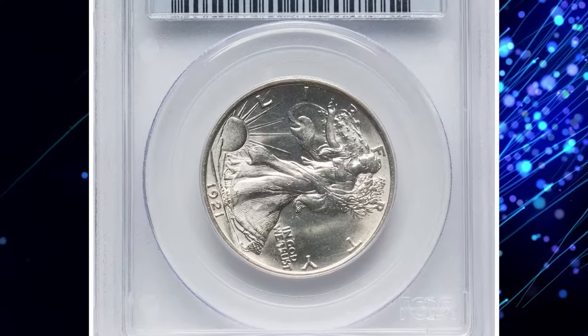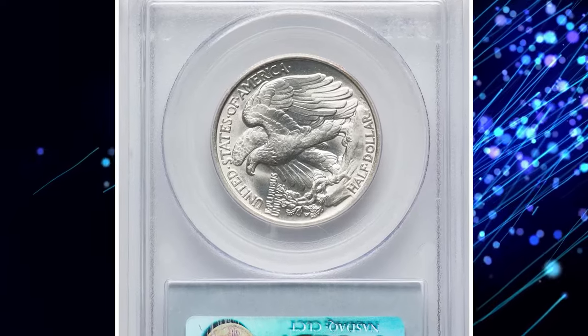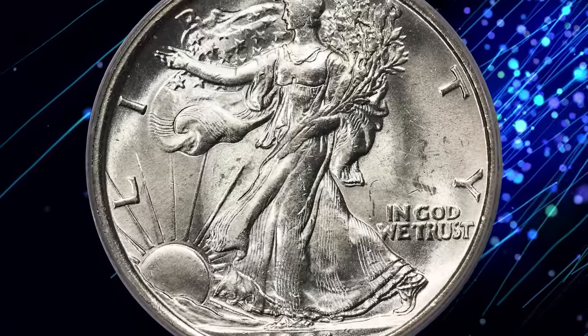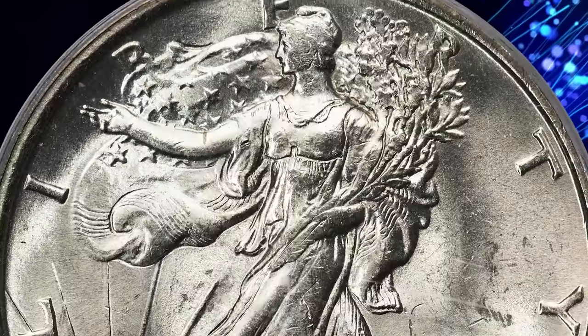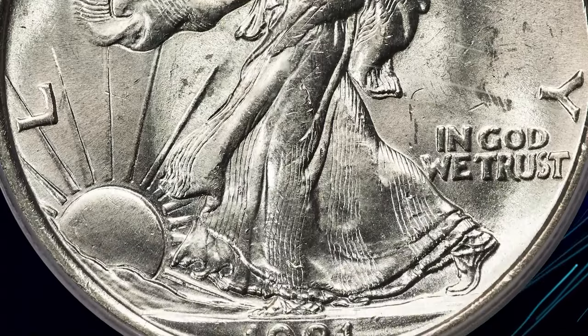This is a 1921 Walking Liberty Half Dollar in MS63. With a vintage of under a quarter million pieces, the Philadelphia issue from this year is predictably scarce in circulated grades. It's actually rarer than the 1921-S, but that changes once you cross the mint state threshold.